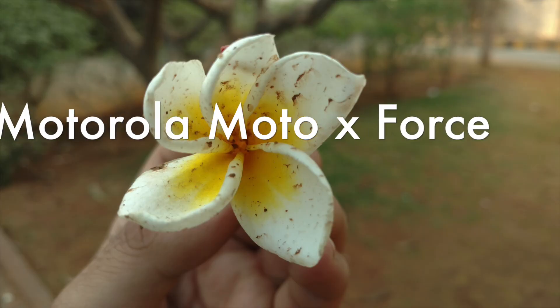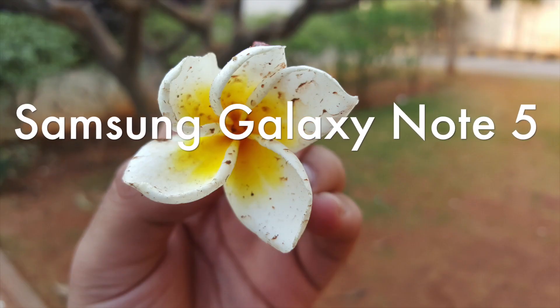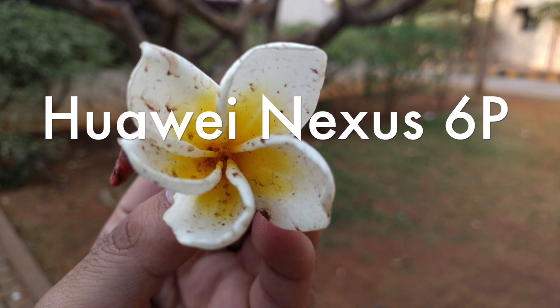Now let's do a quick comparison of the Moto X Force with the Samsung Galaxy Note 5, which has been one of the best smartphones of this year. Along with this, I will be comparing it with the Huawei Nexus 6P, so we have all three phones with us.